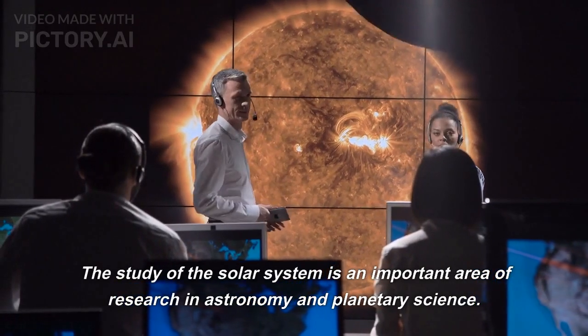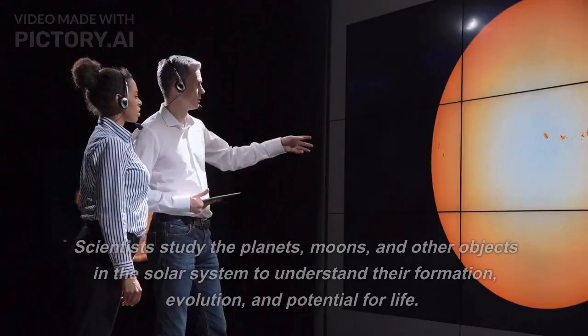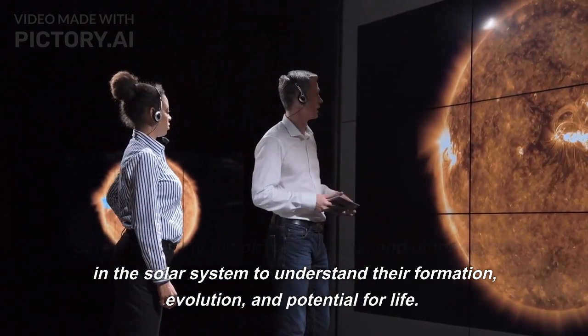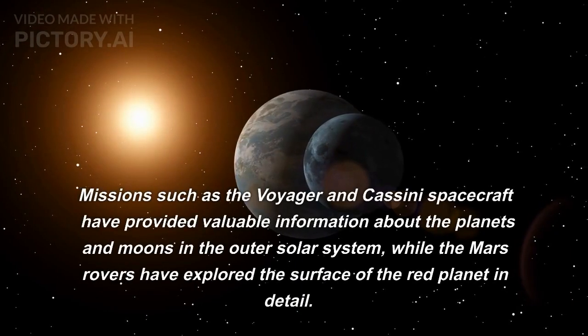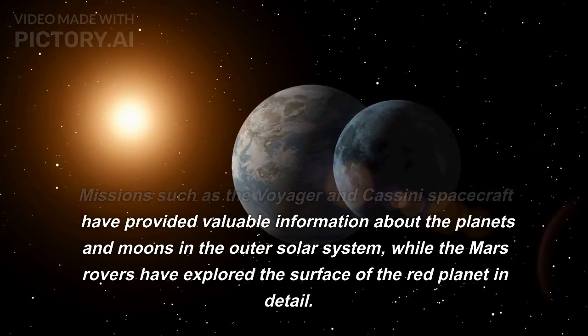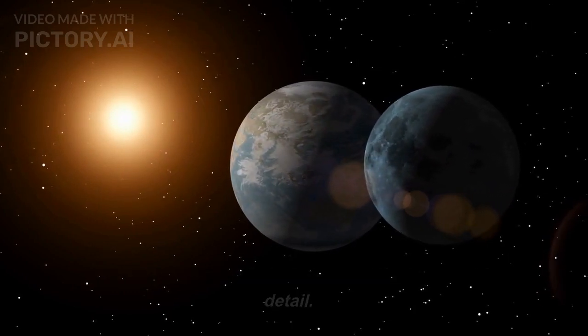The study of the solar system is an important area of research in astronomy and planetary science. Scientists study the planets, moons, and other objects in the solar system to understand their formation, evolution, and potential for life. Missions such as the Voyager and Cassini spacecraft have provided valuable information about the planets and moons in the outer solar system, while the Mars rovers have explored the surface of the red planet in detail.